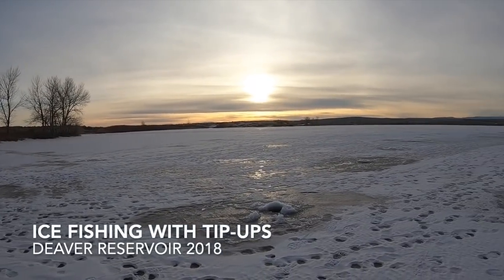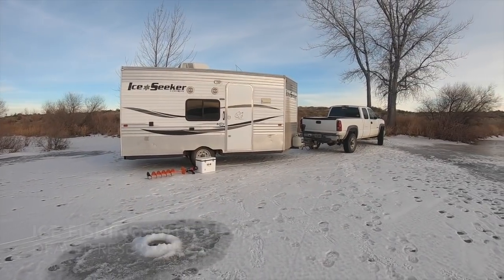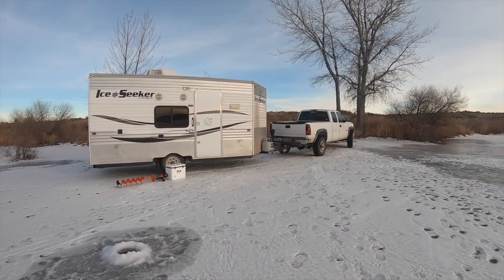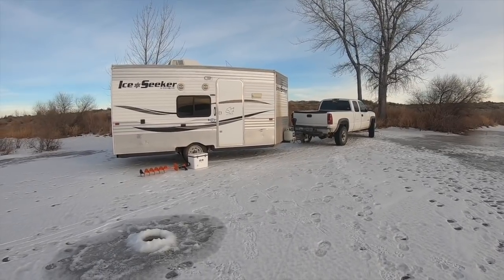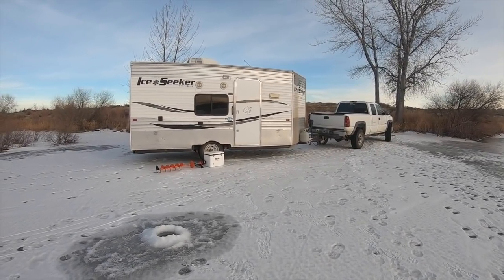We just showed up on Deaver Reservoir. Ice is about 6 to 8 inches, so we just backed the trailer on the ice — nothing fancy — just so we can drop it and walk out the front door to check our tip-ups.